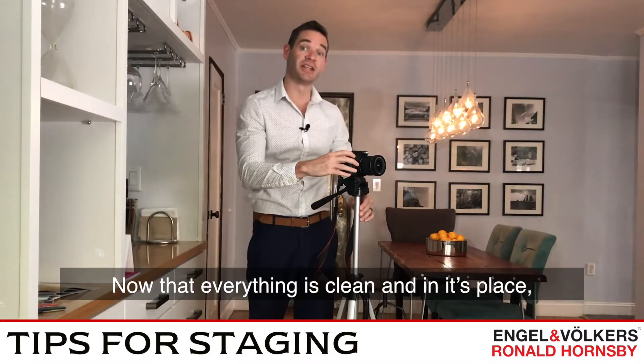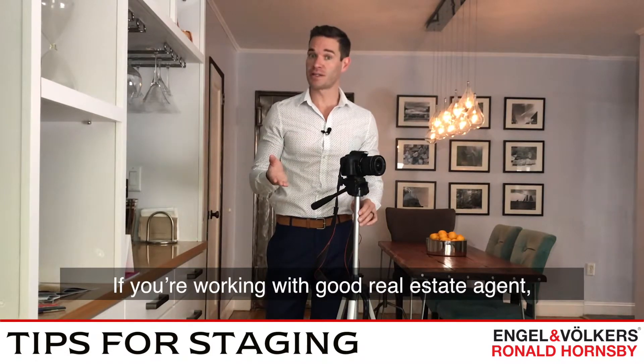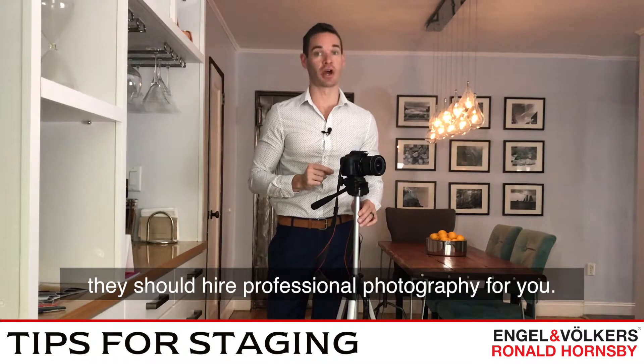Now that everything is clean and in its place, it's time to take bright, clean photography. If you're working with a good real estate agent, they should hire professional photography for you.